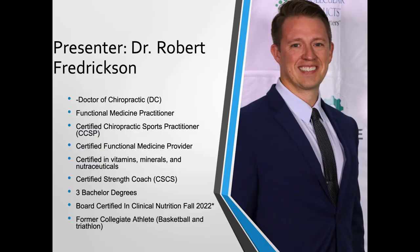My name is Dr. Robert Fredrickson. I received my doctor of chiropractic in 2013. I'm a functional medicine practitioner and educator locally in the Austin and San Antonio area. I'm also a certified chiropractic sports practitioner, certified functional medicine provider, certified in vitamins, minerals, and nutraceuticals, strength coach, with three different bachelor's degrees. I'm looking to obtain board certification in clinical nutrition — my diplomate in 2022 — and I'm a former collegiate athlete.